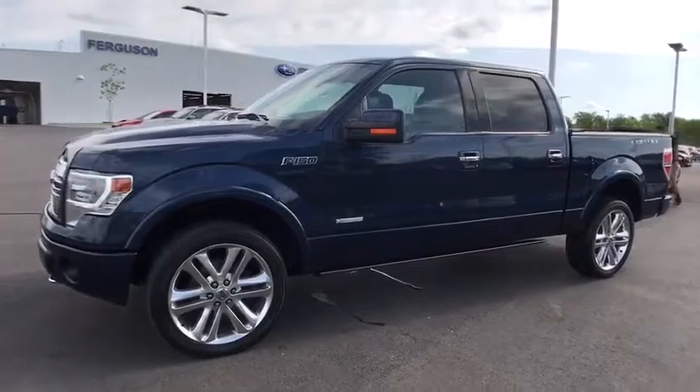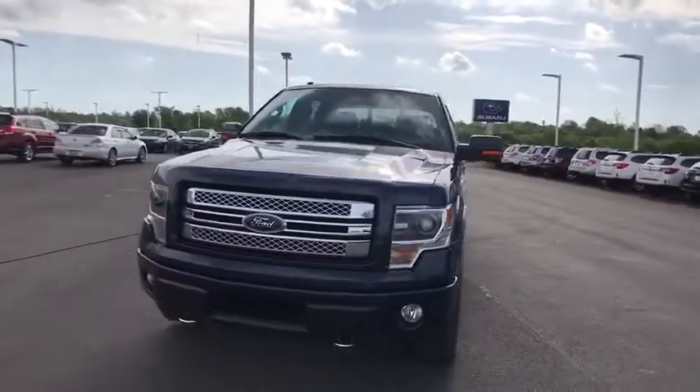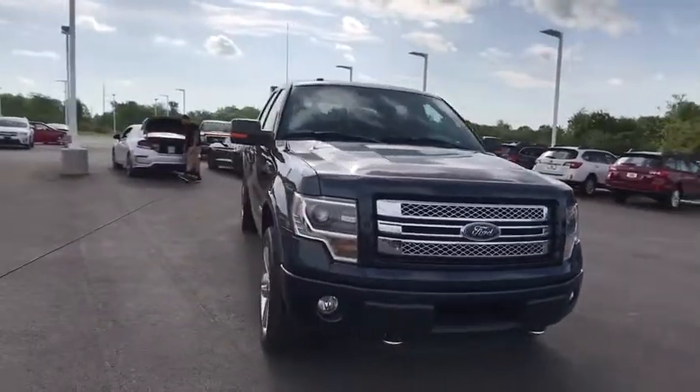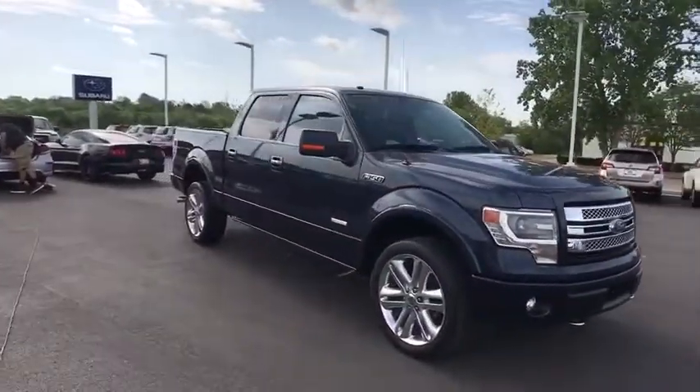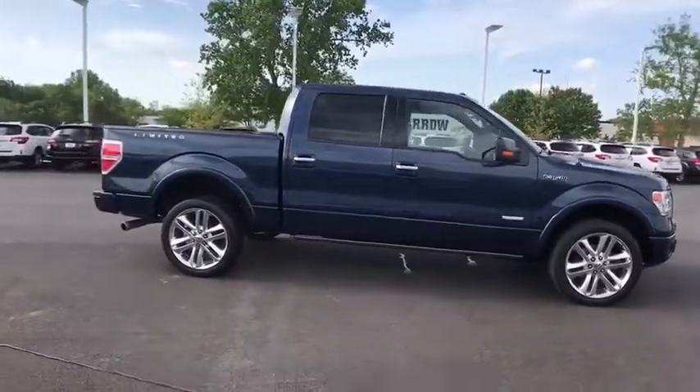A 2014 Ford F-150. A Ford F-150 knows how to handle any situation. It's built to follow orders. No whining. This vehicle has less than 25,000 miles.